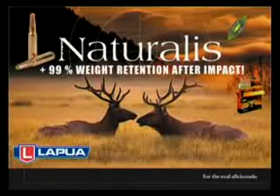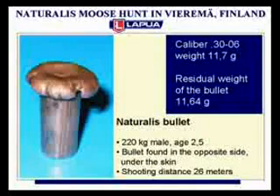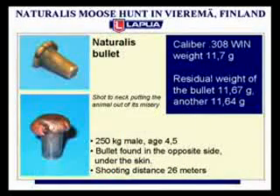Unlike traditional leaded hunting bullets, Naturalis does not break up even upon bone impact, but rather it expands to a double-size mushroom shape regardless of the type of hit. The residual weight of Naturalis is always near 100%.